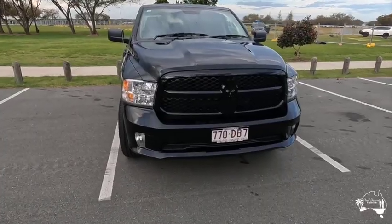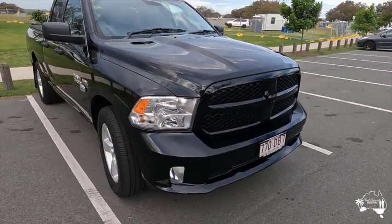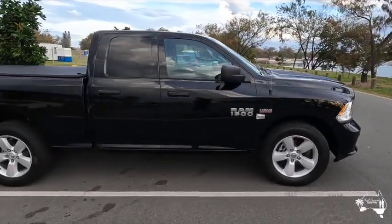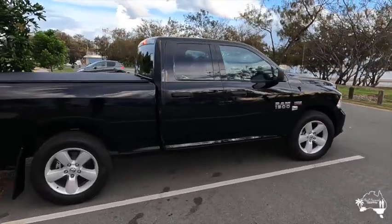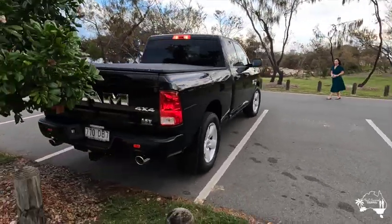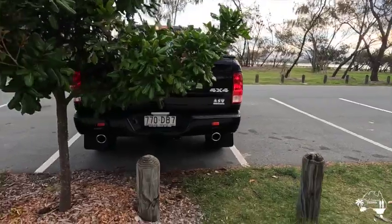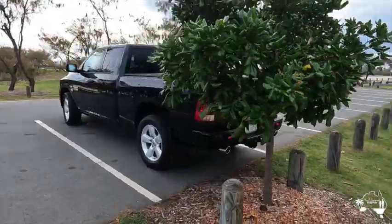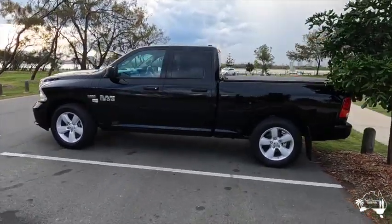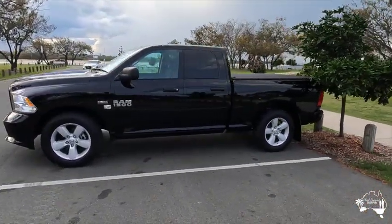As we mentioned before, the Ram is wider and longer than your standard vehicle. This is a good visual to show you how it fits into a standard car space. The overall length is very close to six metres long and the width is close to two and a half metres, so that gives you some sort of comparison to a standard car — it is a lot bigger, as you can see.